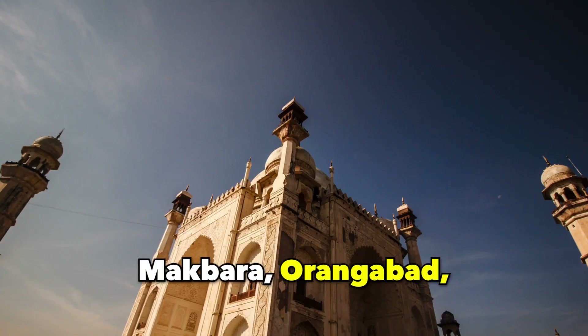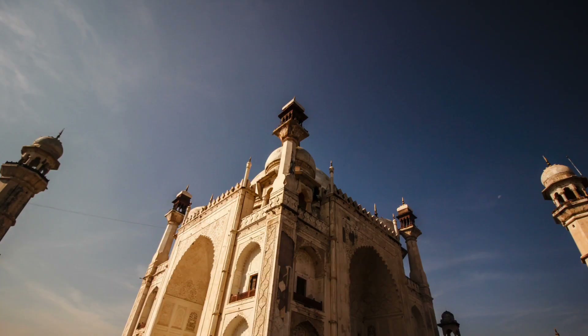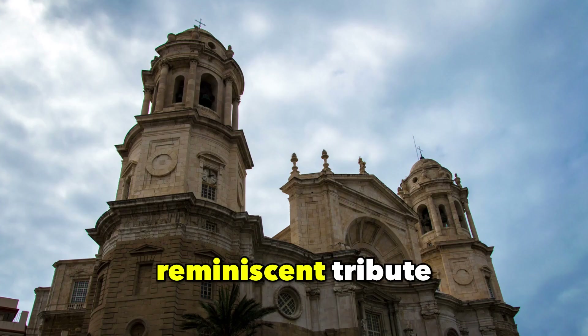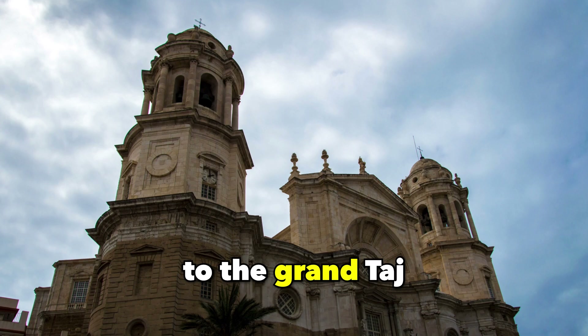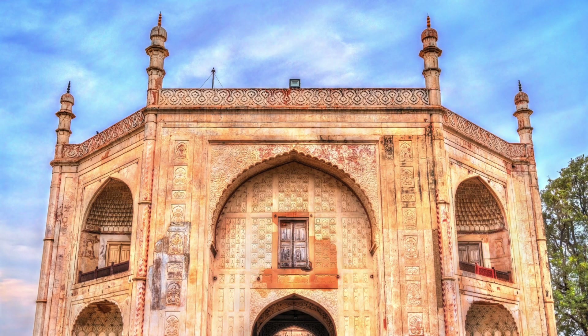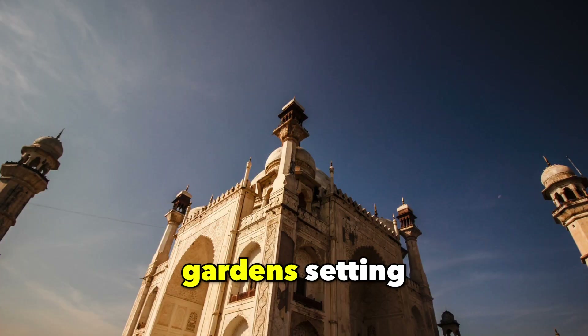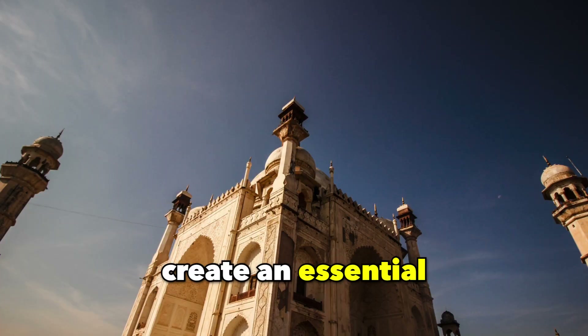Bibi Ka Makbara, Aurangabad. Recognized as the Taj of the Deccan, Bibi Ka Makbara stands as a reminiscent tribute to the Grand Taj Mahal. Constructed by Prince Azam Shah in honor of his mother, its intricate architectural patterns and Mughal garden setting create an essential destination.